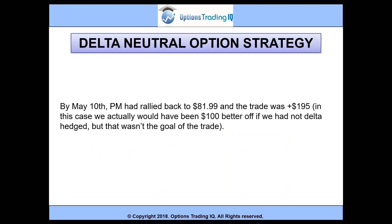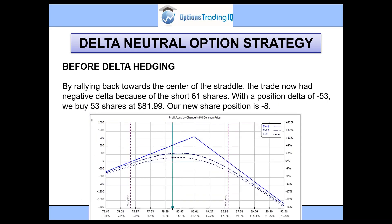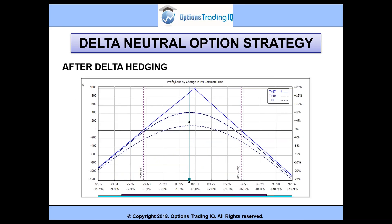By May 10th, PM had rallied back to 81.99 and the trade was up $195. In this case, we would have actually been $100 better off without delta hedging, but that wasn't the goal of the trade. The trade now had negative delta because of our short 61 shares and a total position delta of negative 53. So we buy 53 shares at 81.99 to get back to completely delta neutral, making our new share position negative eight. After delta hedging, we get back into more of a typical straddle shape.